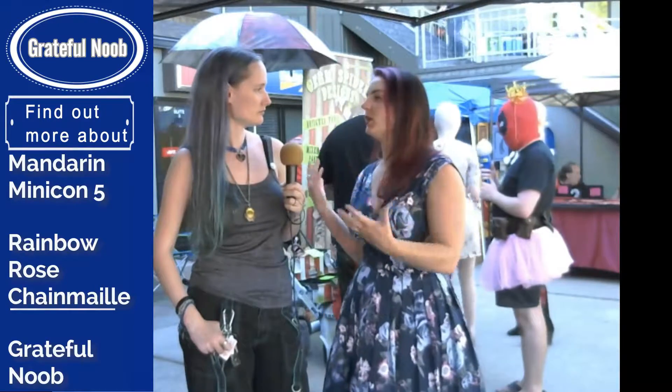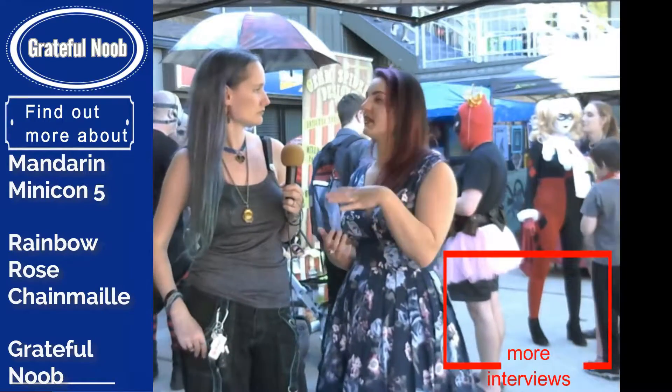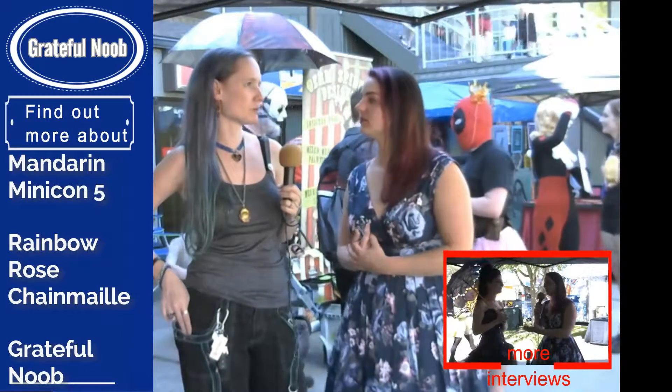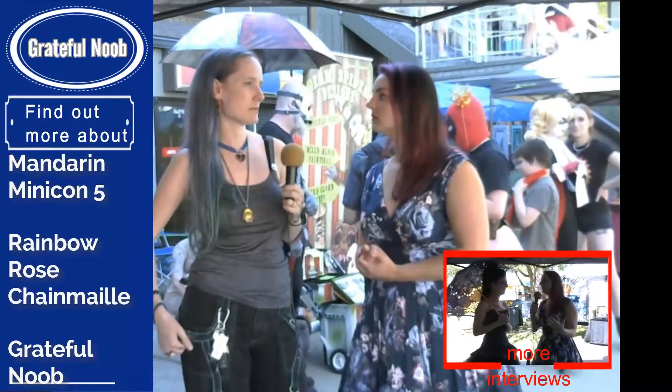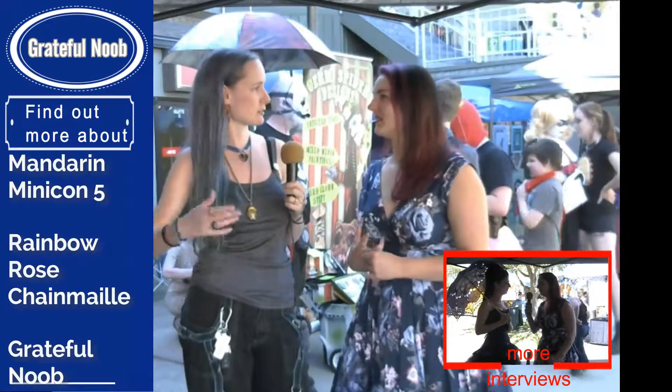Is this your first time at Maynard Minicon? This is actually the second time I've been a vendor and I think the third or fourth time I've just attended the con. How many events like this do you do annually? I'm just starting to do more events like this. I did a couple last year and I'm trying to do three or four this year, so I'm kind of expanding into what I can do.